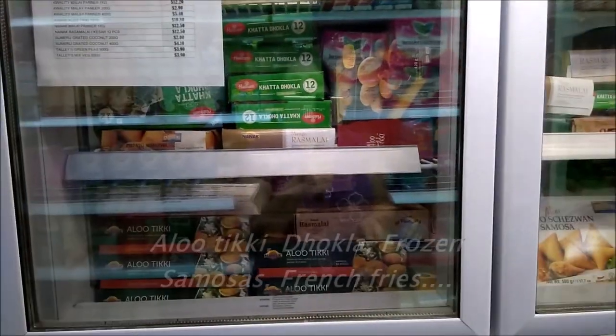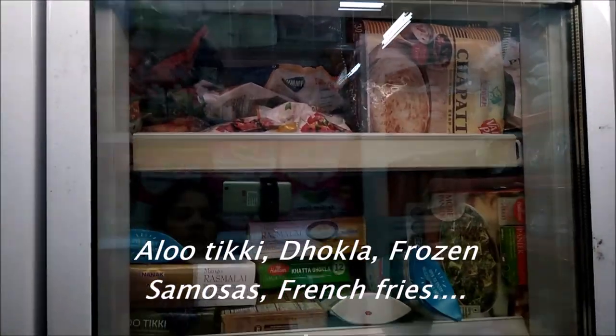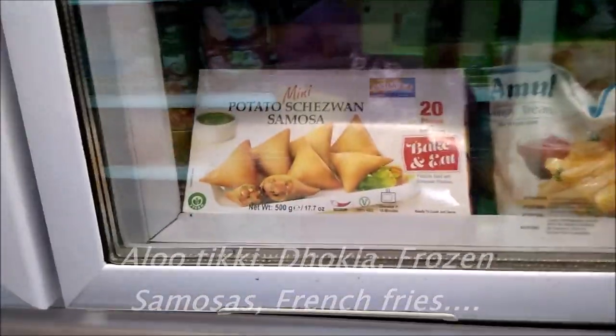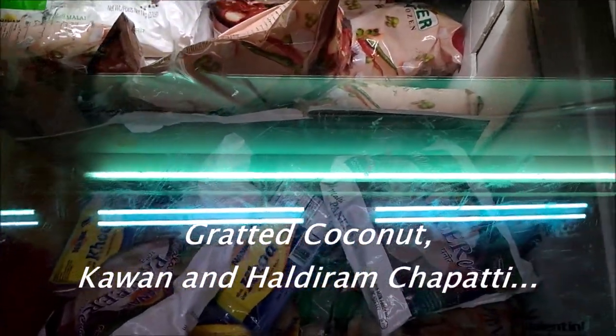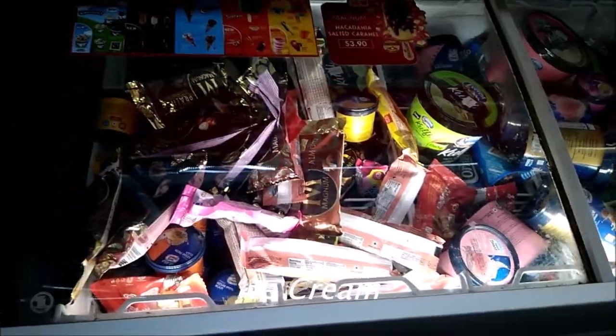Yogurt, milk, cheese, butter, frozen aloo tiki, khatta dhokla, kachori, chapati, samosas, French fries, so many items. Paneer also. Grated coconuts, chapati — Haldiram's chapati also, bawan chapati. Ice cream also. They are very much famous for the dosa bakers, chapati, and idli.